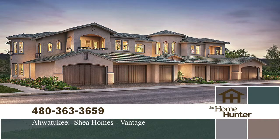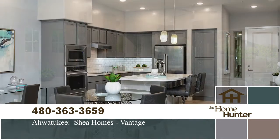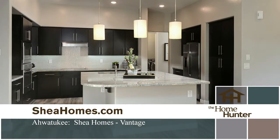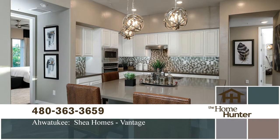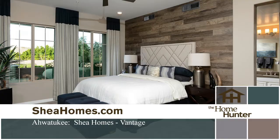Now let's take a tour of some beautiful luxury condos nestled in the Awatuki foothills. Vantage by Shea Homes is a gated community with wonderful amenities. These two or three bedroom, two or two-and-a-half bath condos range from over 1,400 to approximately 2,000 square feet of living area. Great value with prices starting in the $290s. For more information call 480-363-3659 or visit SheaHomes.com.